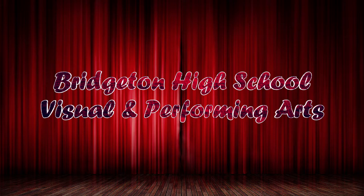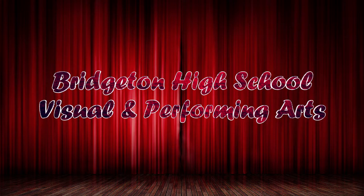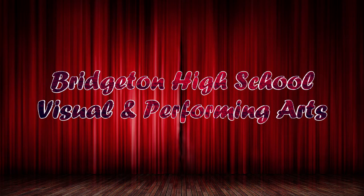We hope this video gives you an opportunity to consider being involved in the Bridgeton High School Visual and Performing Arts program.